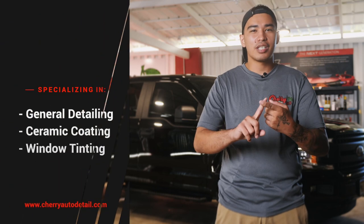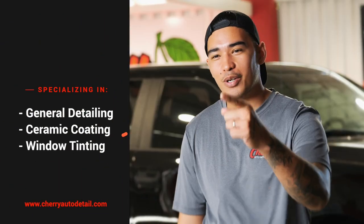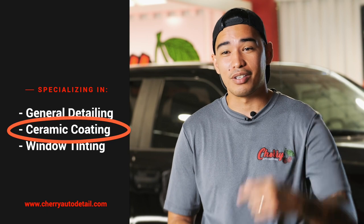Hafa Dei! My name is Jeremy from Cherry Detailing, Guam's number one detailing shop. We specialize in auto detailing, window tinting, and ceramic coating — and ceramic coating is exactly what I want to talk to you about today.